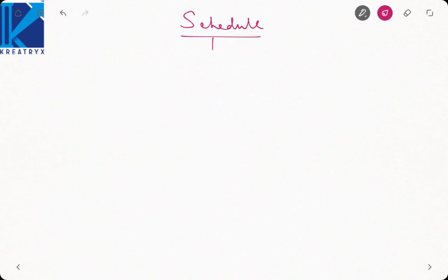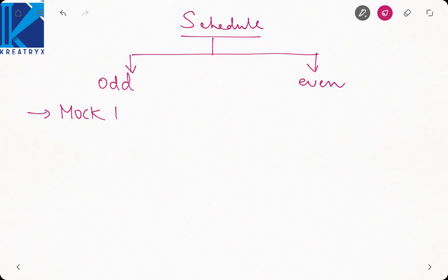Divide your schedule into two parts: odd days and even days. On odd days, go for mock tests. Your mock test will be the true indicator of your performance because you are attempting 10 subjects at a single time, so you will know how to manage your time. It is extremely useful and compulsory that you go for mock test — you cannot go to GATE examination without practicing mock tests.